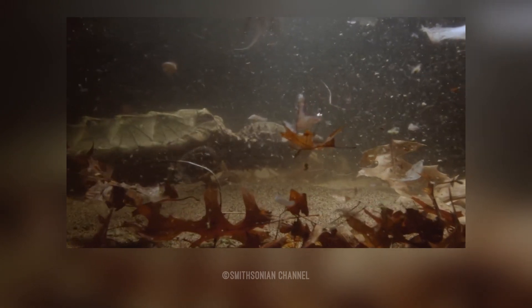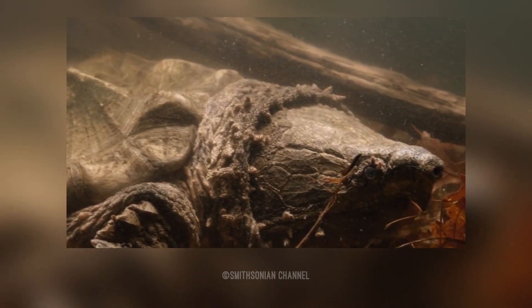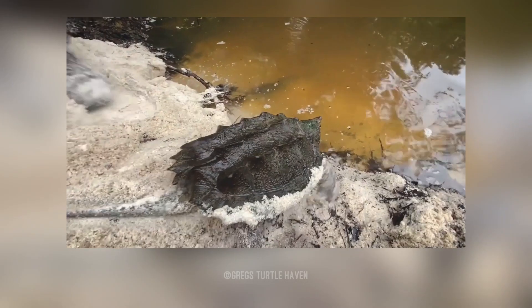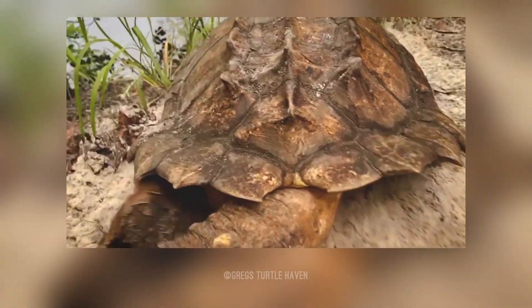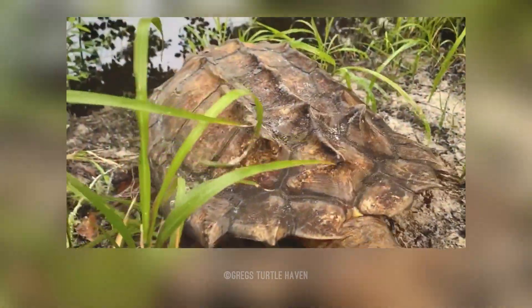Alligator snapping turtles are predominantly aquatic, spending most of their time in the water. They can stay submerged for 40 to 50 minutes before needing to surface for air. They are only found in freshwater systems and tend to prefer the deeper beds of large rivers, canals, and lakes. However, juveniles may be found in smaller streams.